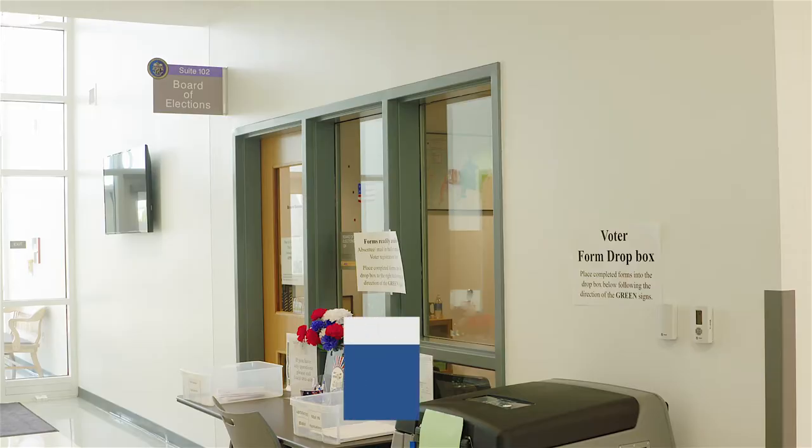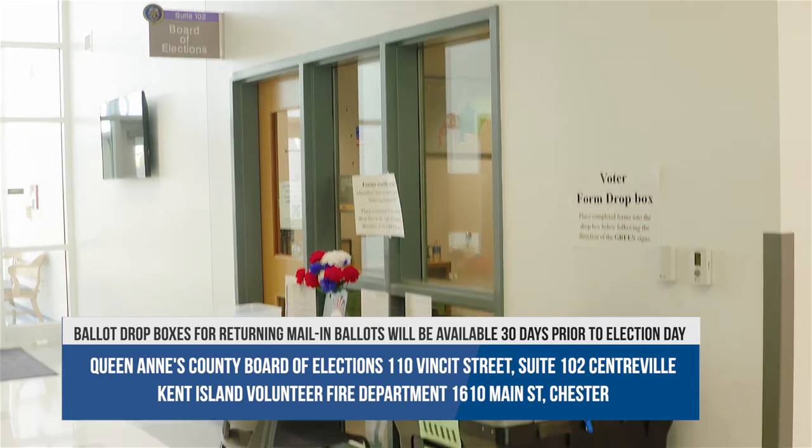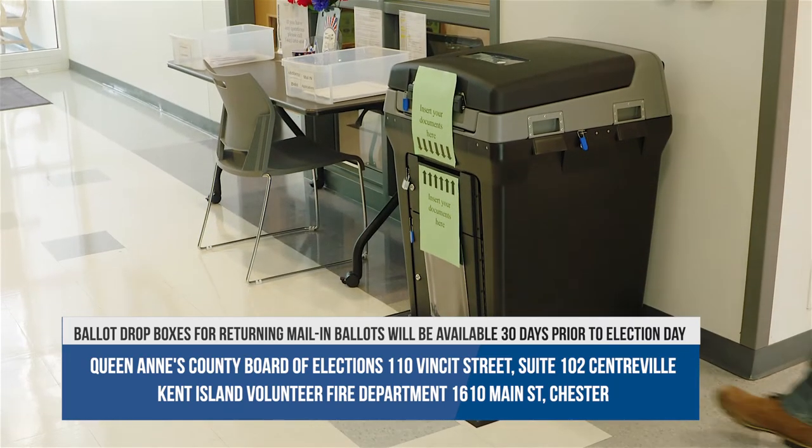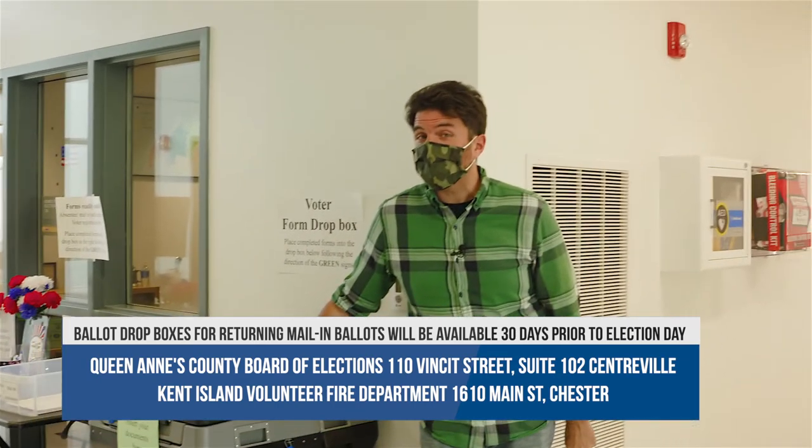You can drop it off at your local elections office or you can drop it off at one of these handy-dandy ballot boxes, which is here in Centerville at the 110 Vincent Building or at the Kent Island Volunteer Fire Department.